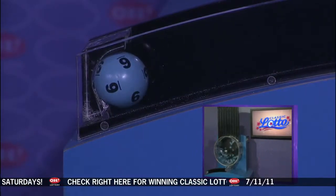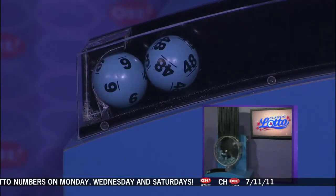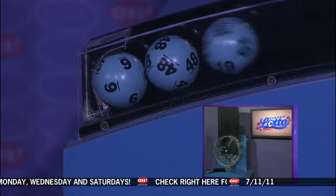Welcome to OhioLottery.com for tonight's winning Classic Lotto Numbers. I'm sorry — tonight's annuitized Classic Lotto jackpot is $37,600,000.